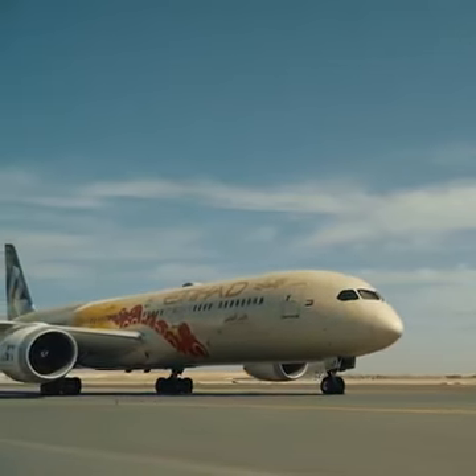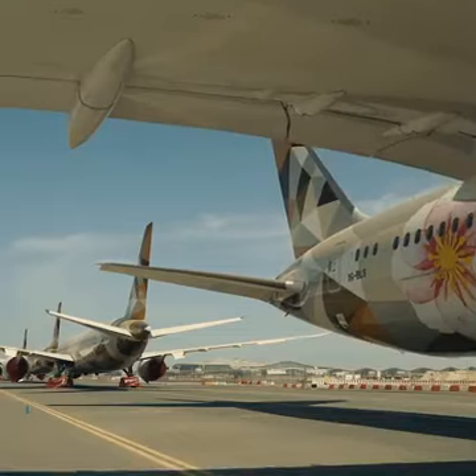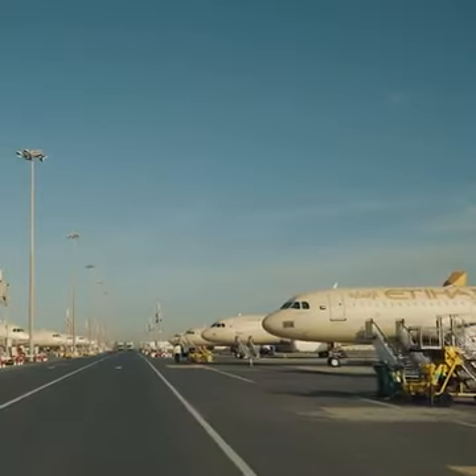We work 24 hours a day, seven days a week. When our aircraft go back into service, for the passenger it will be like getting onto a brand new aircraft. Once the world starts returning to normal, we will be ready.